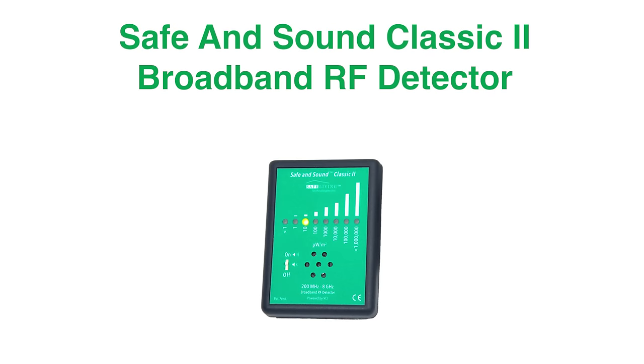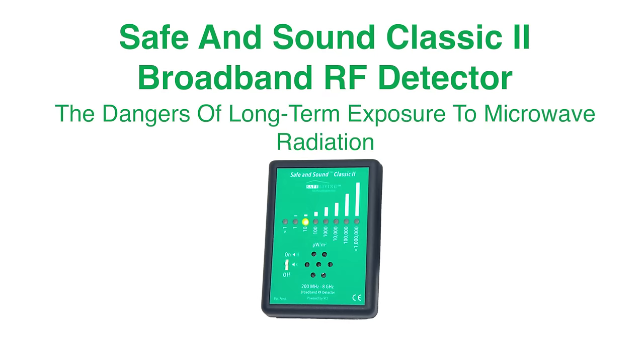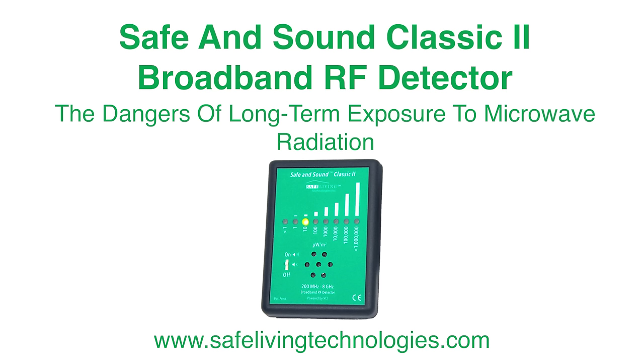For more detailed information about the Safe & Sound Classic II broadband RF detector and the dangers of long-term exposure to microwave radiation, please visit the Safe Living Technologies website at www.safelivingtechnologies.com.